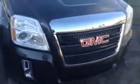Good morning, it's Cory here at LA Mazda. Just wanted to do a quick video for you on our 2015 GMC Terrain — give you a nice walk around the vehicle, give you a feel for it. So let's take a quick look. Here it is, our 2015 GMC Terrain.